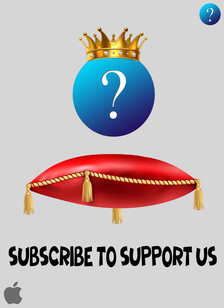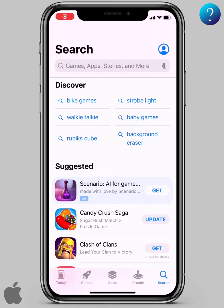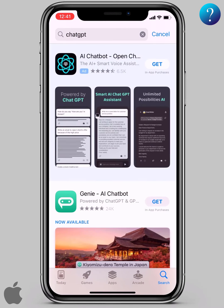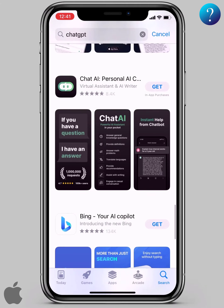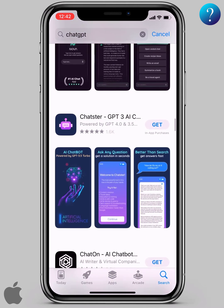If you go to the app store and search for ChatGPT, you will see many many applications in this field. It's odd that OpenAI didn't provide any official mobile application, so what's the best app that offers this service and the latest version? That's what we'll find out.